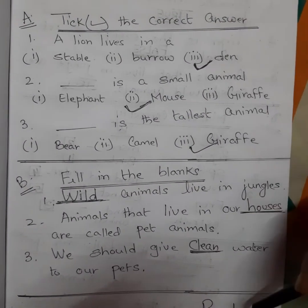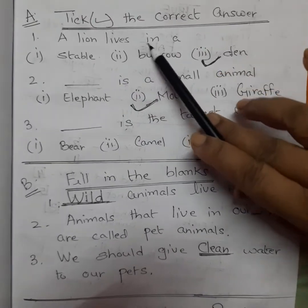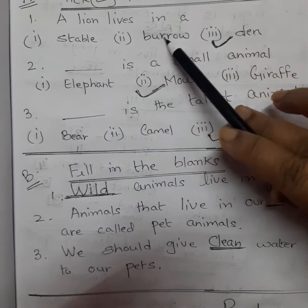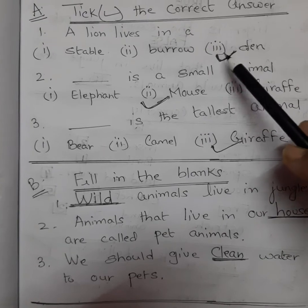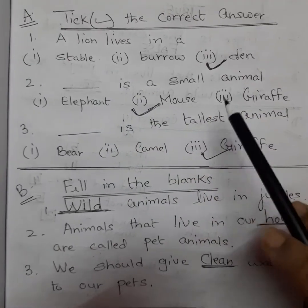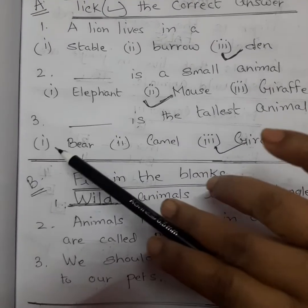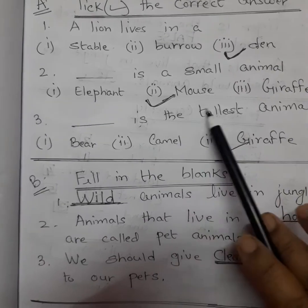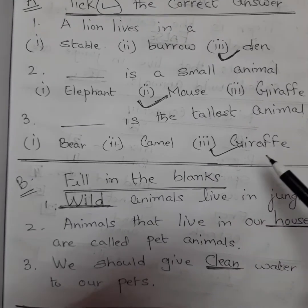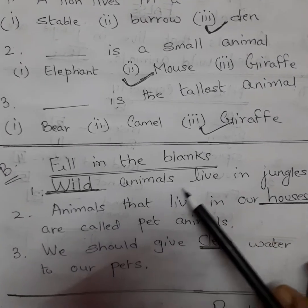This is page one of your copy work. Exercise A: Take the correct answer. Number one: a lion lives in — option one: stable, option two: burrow, option three: den — the correct answer is option three, den. Number two: dash is a small animal — option one: elephant, option two: mouse, option three: giraffe — answer is option two, mouse. Number three: dash is the tallest animal — option one: bear, option two: camel, option three: giraffe — giraffe is the tallest animal.